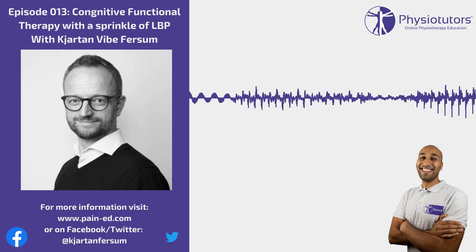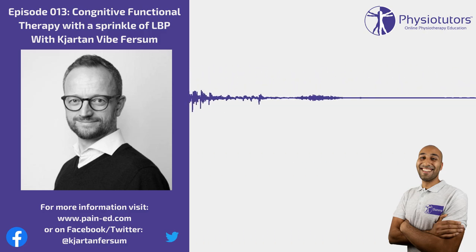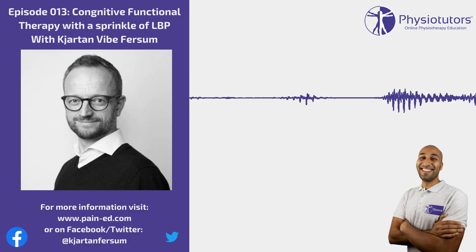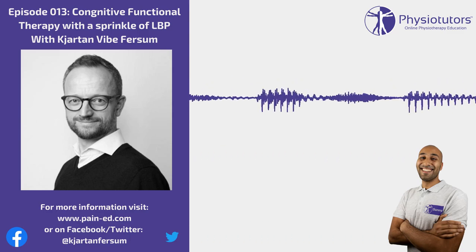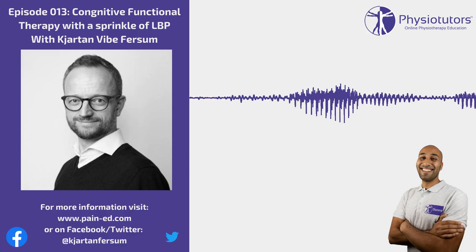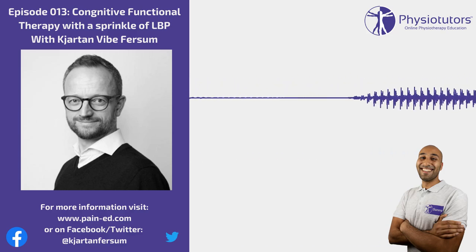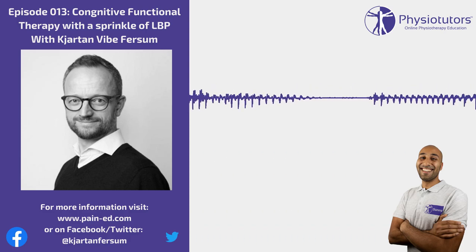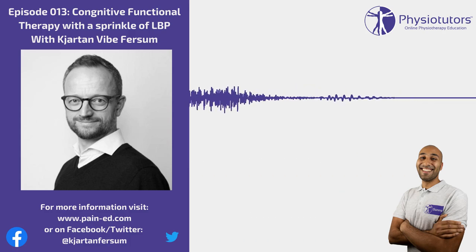Welcome back to another edition of the Physio Tutors podcast. Today we have Charted Fearsome, educator, researcher, and physio out of Bergen in Norway. Today we're going to be discussing lower back pain and CFT — Cognitive Functional Therapy. Charted, why don't you give the listeners a quick one to two minute intro about yourself and then we'll dive in from there.